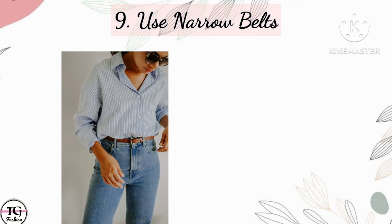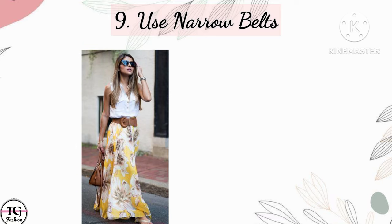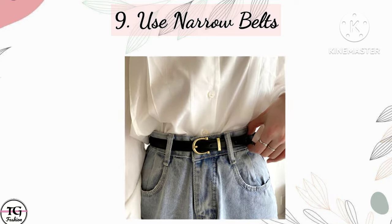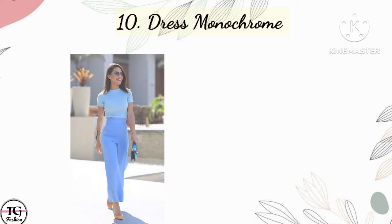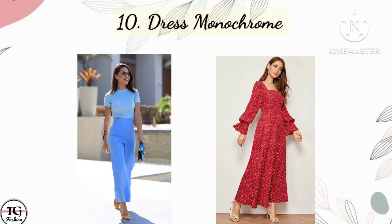The ninth one is use narrow belts. You should try narrow belts because if you wear broad belts, too much of your waist gets covered and your height also looks short. So make sure to use narrow and slim belts.